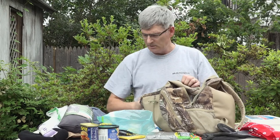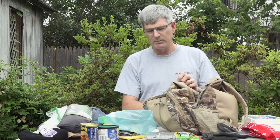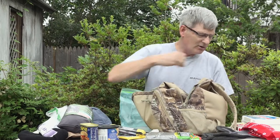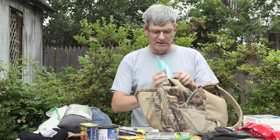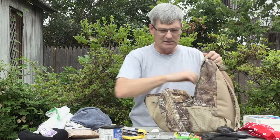I didn't spend a lot of money on this. I was on the internet and some people were selling pre-packed go bags — those were very expensive. They had all kinds of freeze-dried food, and one of them had a .22 rifle and ammunition. Some of them were like a thousand dollars, but I don't think you have to spend a thousand dollars.